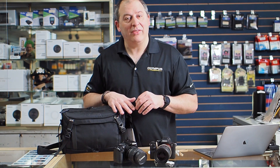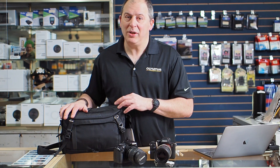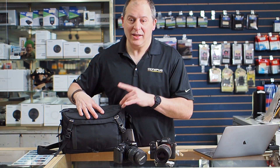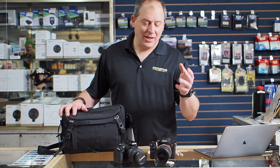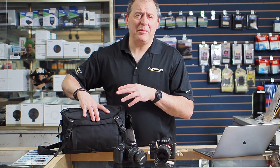Here you can see I've got one of our fine bags from Vanguard. Vanguard is one of the lines of camera bags that we carry, and I'm pretty fond of their stuff. There are a lot of great things about their bags. This is a nice compact bag, easy for carrying — I'd say one or two bodies and a couple smaller lenses. You could probably put a full-frame mirrorless camera in here or some crop sensor equipment.